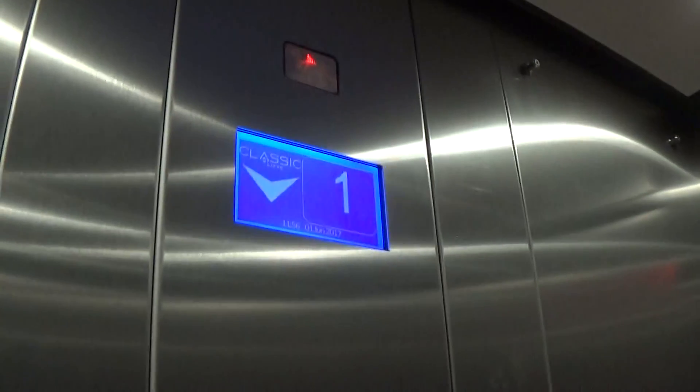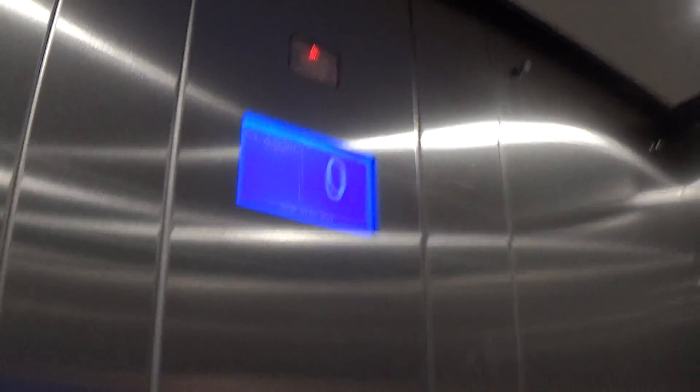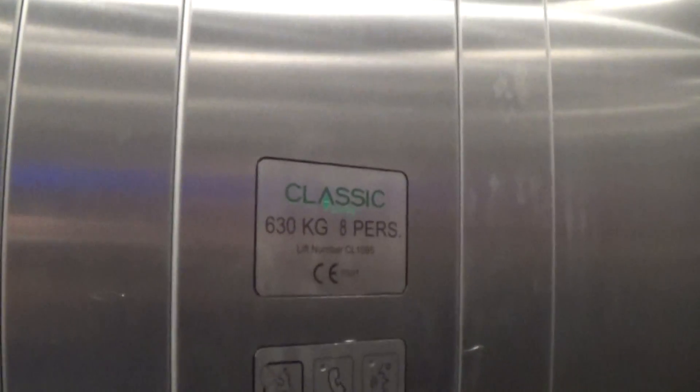Let's go back down to zero. Closing doors. It's a pretty basic, classic lift. It's got the up/down direction indicator and the floor indicator. The capacity is 630 kilos, 8 persons, and it was installed in 2013.